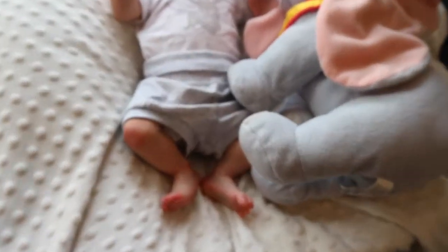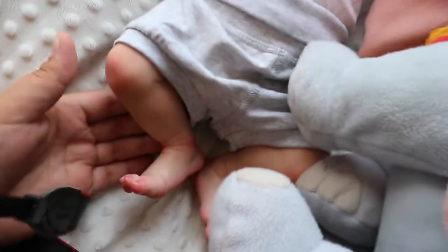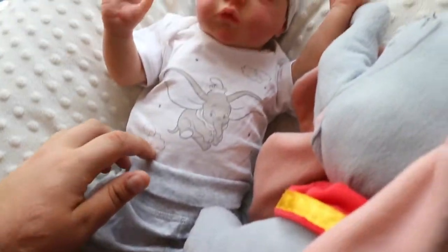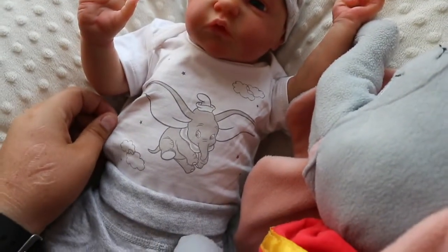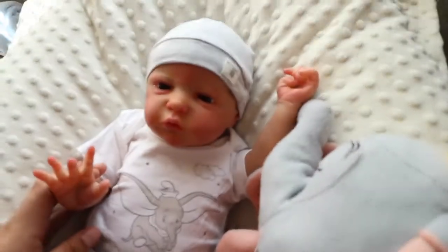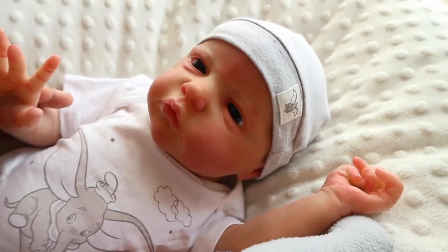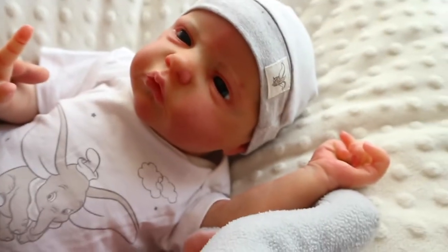Okay guys, so here are my two little Dumbos! His name is Christopher Robin and I'm super glad that I went with it after having quite a while to decide. But look at him, he's so cute — hi baby, hi!